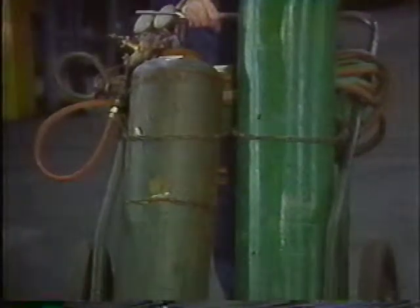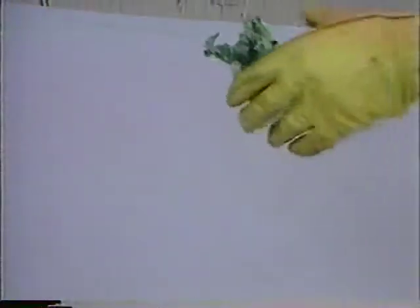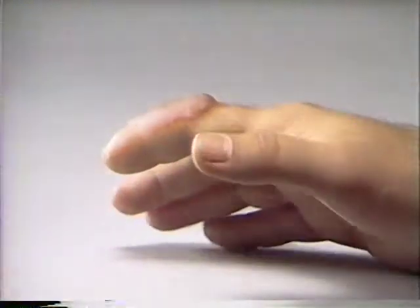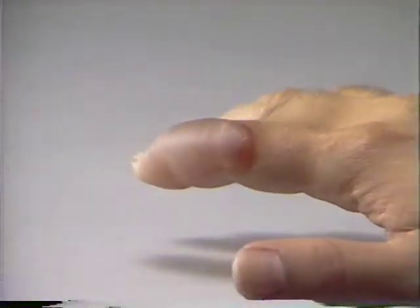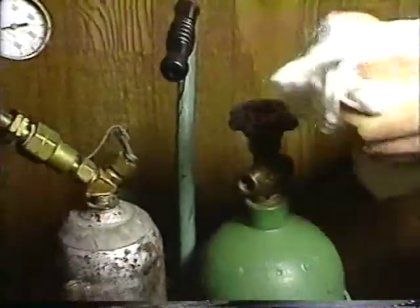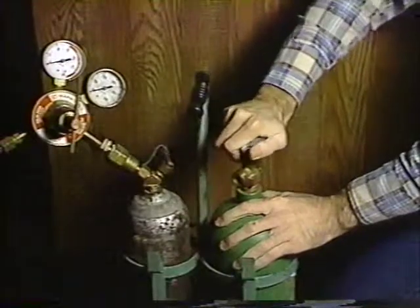Use a hand truck to move compressed gas cylinders and clamp them securely. When they're released, compressed gases are freezing cold and can cause serious burns to eyes and skin. If you work with oxygen, contact with any grease or oil — no matter how small the amount, even grease on clothes or hands — can cause an explosion.